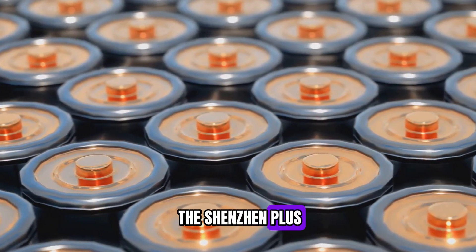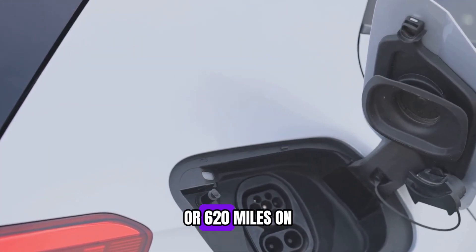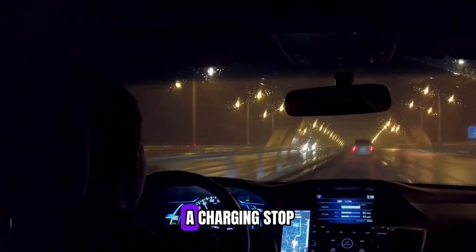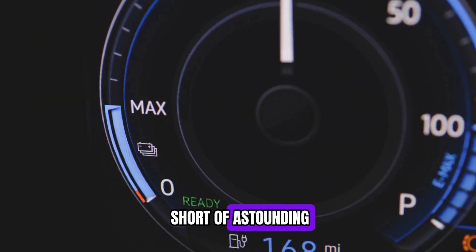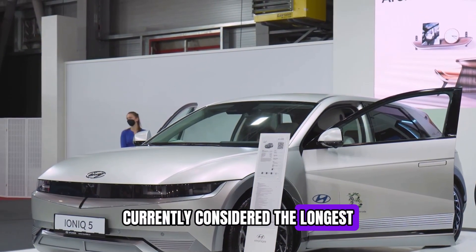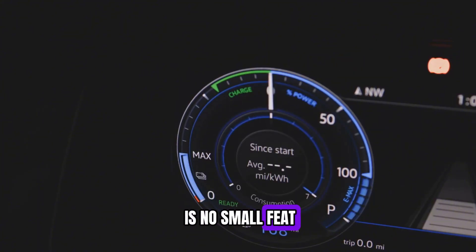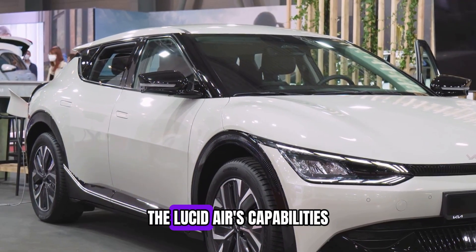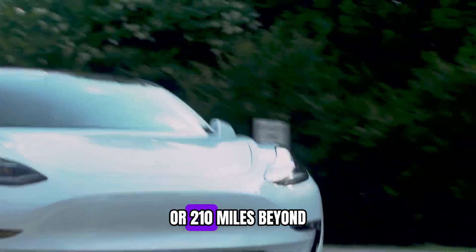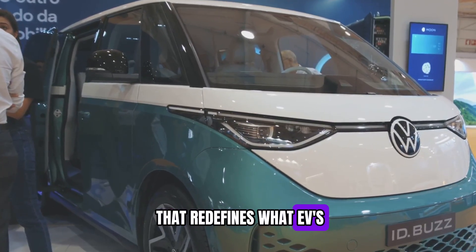CATL proudly unveiled the Shenxing Plus as the first-ever LFP battery capable of exceeding a jaw-dropping 1,000 kilometers or 620 miles on a single charge. You could drive all the way from Beijing to Nanjing without even thinking about a charging stop. Take the 2024 Lucid Air, currently considered the longest-range EV on the market — its impressive 660-kilometer or 410-mile range is no small feat, but side-by-side with the Shenxing Plus, it suddenly feels modest, with an extra 340 kilometers or 210 miles of range on offer.